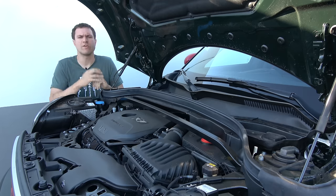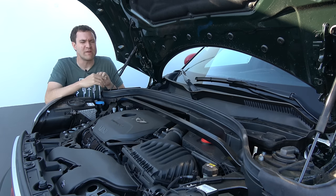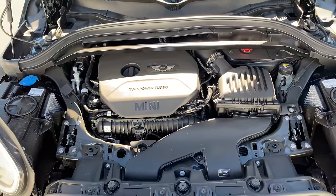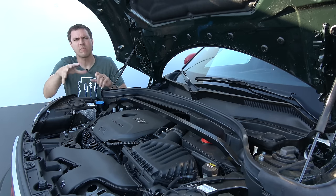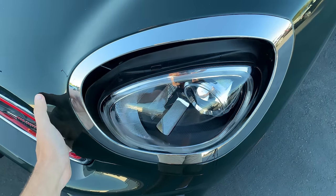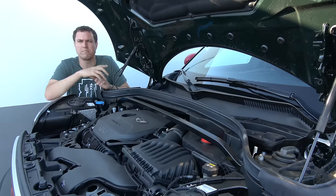Under the hood, the base Countryman uses a turbocharged three-cylinder engine making about 135 horsepower — not too many three-cylinders on the market today. The JCW high-performance version has a turbocharged four-cylinder making 228 horsepower, which is fairly healthy given this vehicle's size. One interesting thing: when the hood comes up, the headlights don't, because by US federal regulation headlights must stay fixed. So the hood has a little cutout, leaving big circles in the hood around the headlights when it's raised, while the headlights themselves remain fixed to comply with regulations.